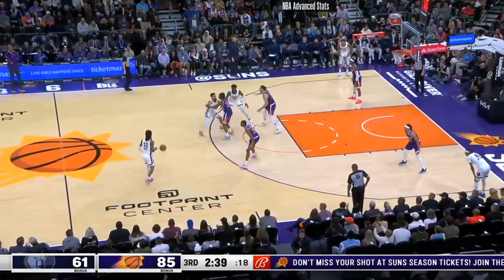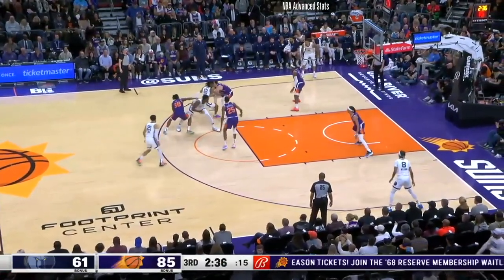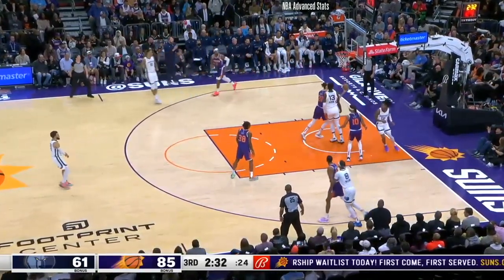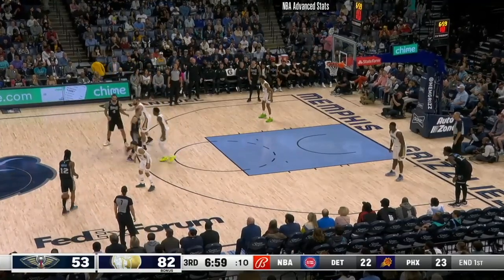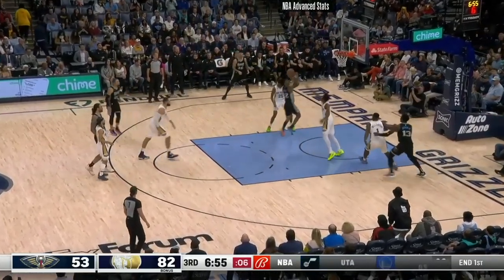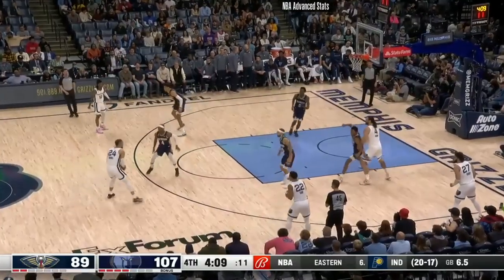Ja Morant shot 30% from three this season — he can get better there, but it's encouraging that he's willing to shoot them. Just a great behind-the-back, and he's able to finish through a bunch of people. Great craft around the rim — elite finishing and elite handles. Here he rejects the screen and then a nasty euro step to shift the defender out of the way, getting to the short floater. Great stuff — just great body control, elite around-the-paint moves.